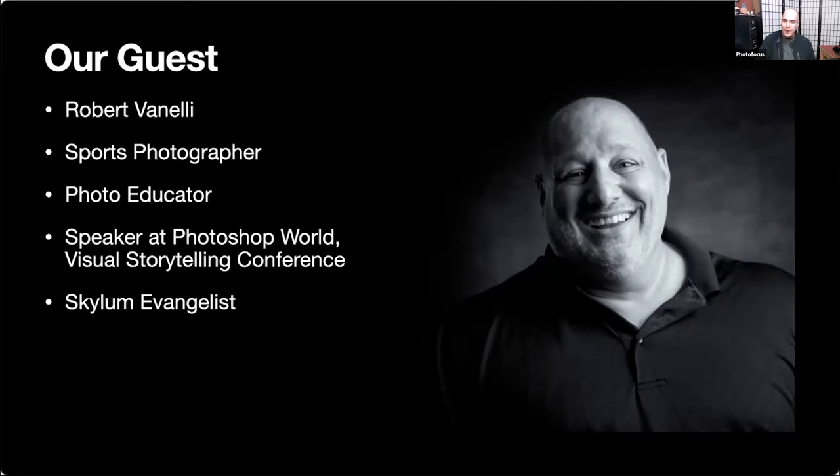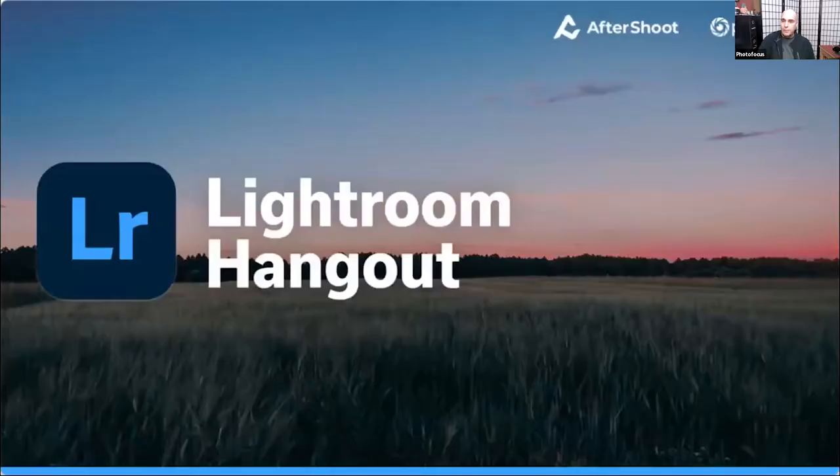Vanelli is a sports photographer as well as a photo educator. He's spoken at events like Photoshop World, the Visual Storytelling Conference, ClickCon, and many others. He has an official role over at Skylum Software — some of you might have seen him hosting their regular Coffee Break series. He knows his way around Luminar quite well. Tonight we're working with Lightroom but will show how to use plugins with Lightroom, including smart objects, round tripping, and combining technologies.